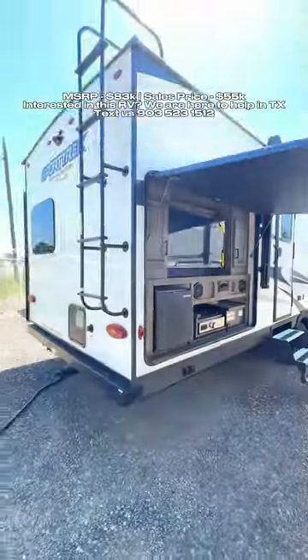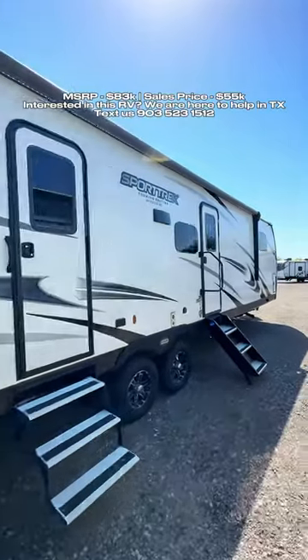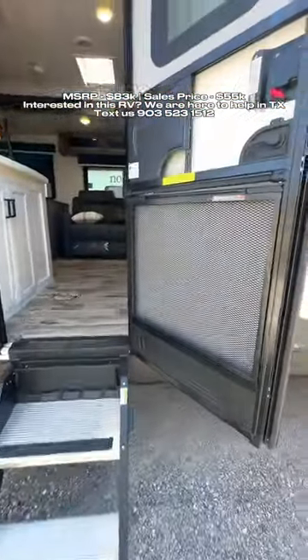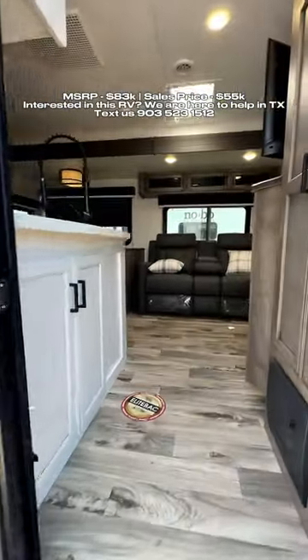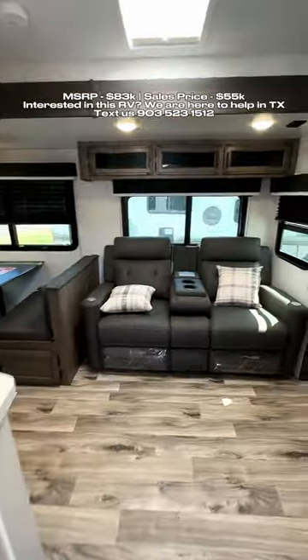This area pulls out outdoor speakers and a refrigerator, a ladder to get up onto the roof, and all of your slide-outs are on your non-campside so they don't invade your camping space. Solid entry step, Goodyear tires, screen defender to protect your screen door, and an Azdel sidewall storage on both sides.